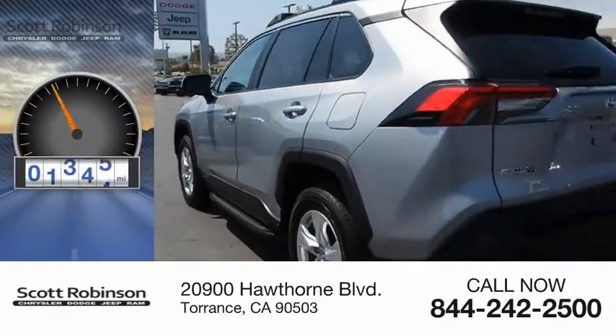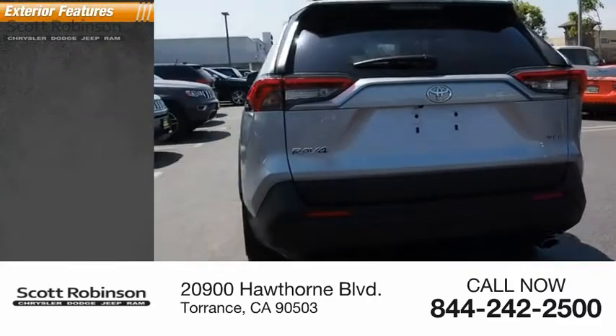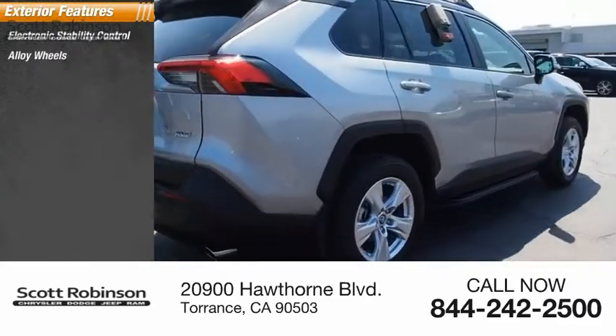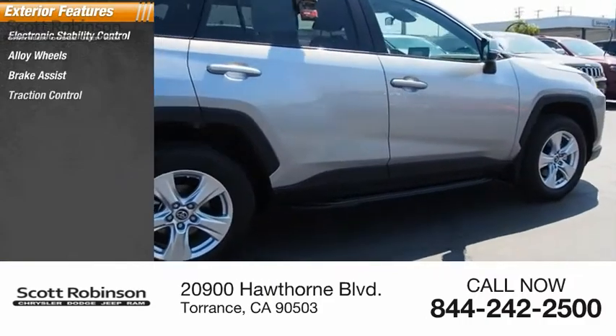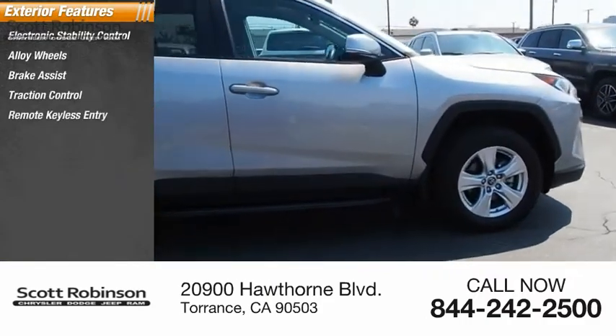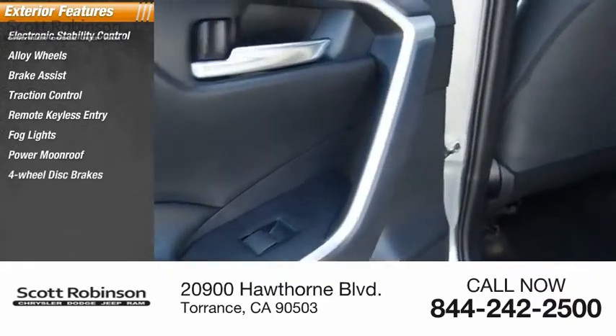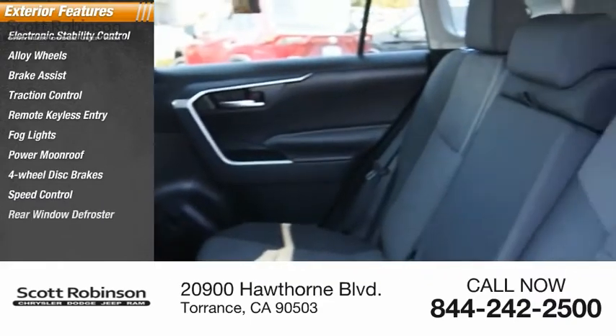This vehicle has less than 20,000 miles. Here are some of this vehicle's great options: electronic stability control, alloy wheels, brake assist, traction control, remote keyless entry, fog lights, power moonroof, four-wheel disc brakes, speed control, rear window defroster.